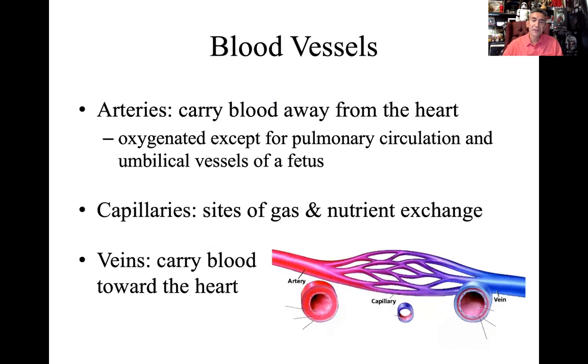The first distinction we're going to make is to distinguish arteries from veins. Arteries carry blood away from the heart, and veins carry blood back towards the heart. A for away, arteries. Veins — in Spanish, 'ven' means come, move closer. So arteries carry blood away from the heart; veins carry blood towards the heart.